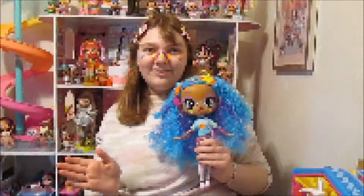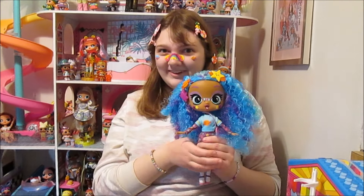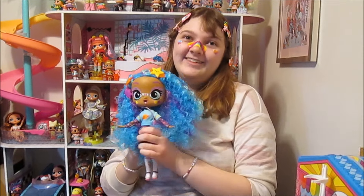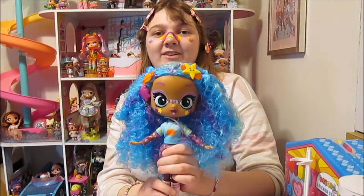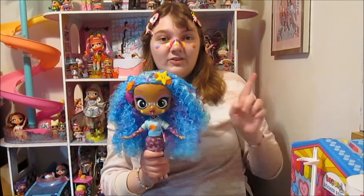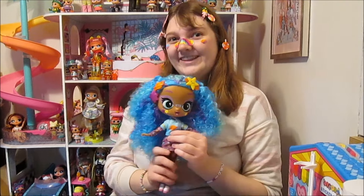Thank you so much for watching and a big thanks to our friends at Sepia, the makers of Decora Girls, for sending us this amazing package. We love Celestia so much — she's super cute, so excited to have her. Super excited for this whole line to come out. Watch for them to show up at Walmart and FAO Schwarz in March. Stay tuned because we are going to have another video where we talk about the smaller dolls. Thanks for watching, guys, and we'll see you next time! Bye!